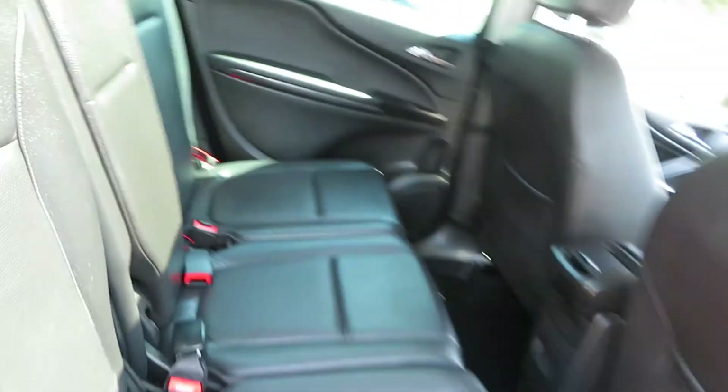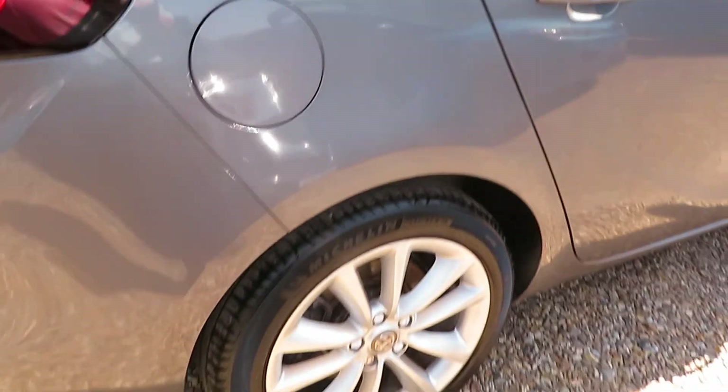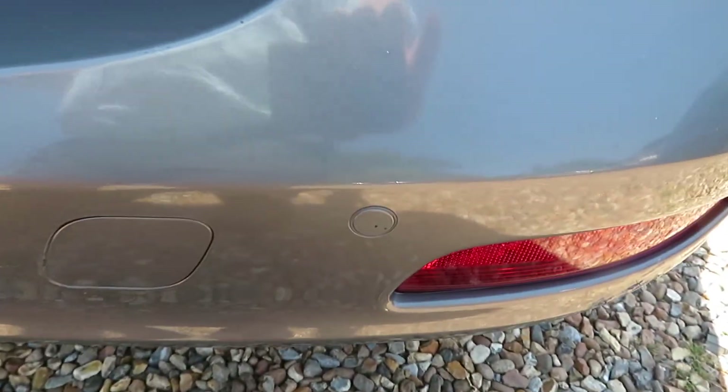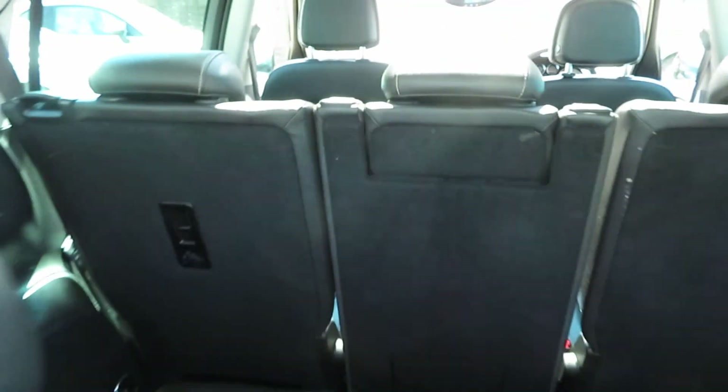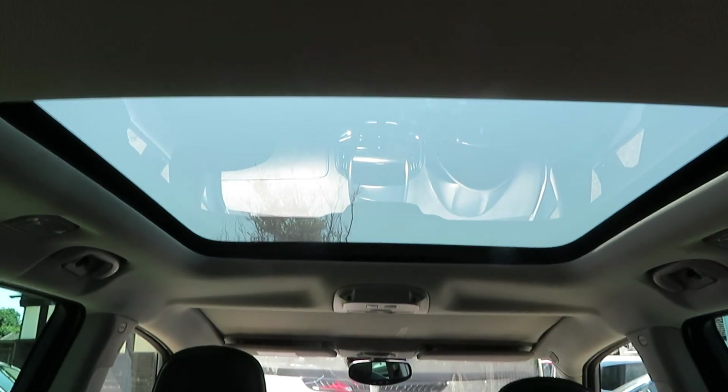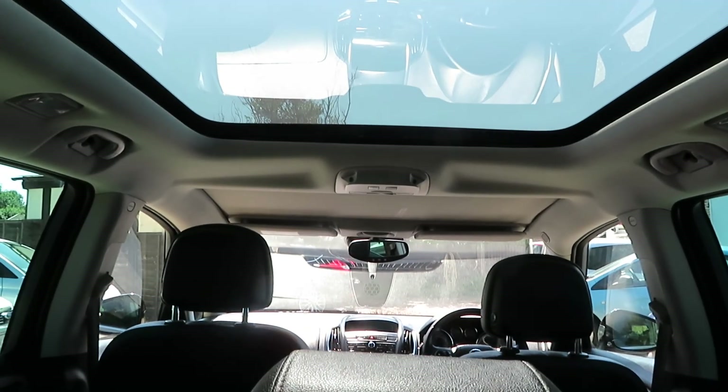You've got isofix on the outside two seats, electric windows all round, alloy wheels, front and rear parking sensors — rear one there — and it's in Phantom Grey. Really nice car, and there's a moon roof in the back. You've also got a panoramic front screen.